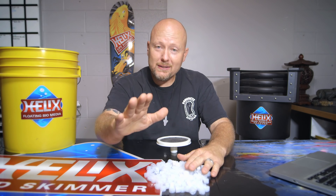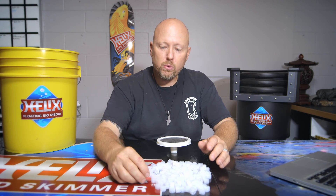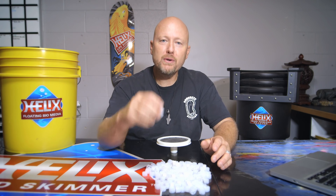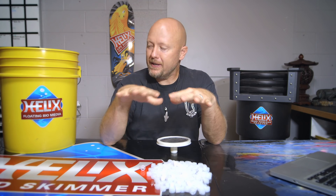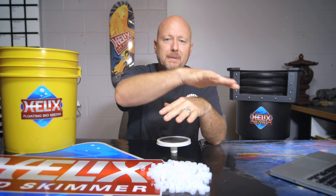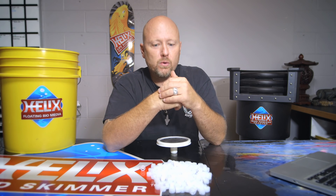So the question was — I know this was a long explanation — but the question was: how do I keep my floating media from jumping into the pond? And the answer is to do it in segments and let it mature before you put it all in. That's the answer to the question.